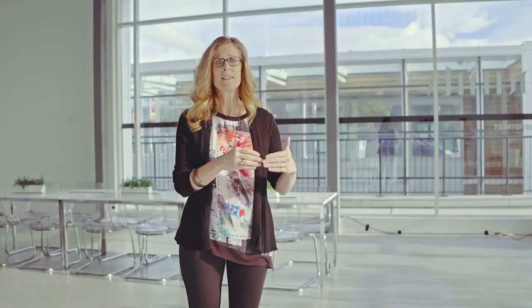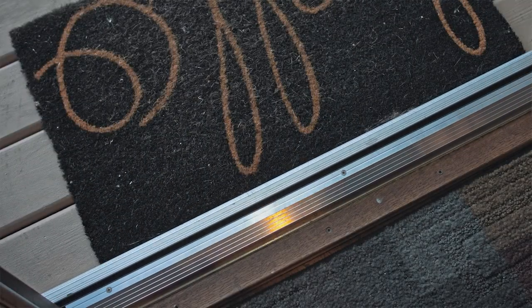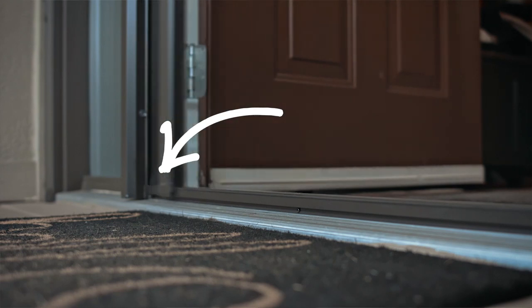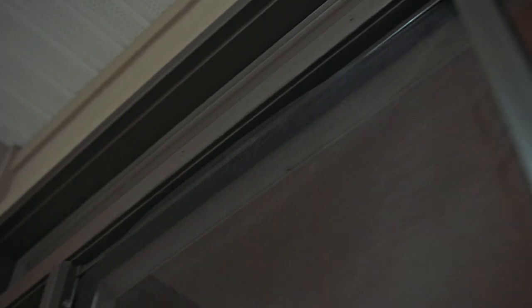Now if you find that it is not staying in the track, just retract the screen several times back and forth and it should feed itself back in. Be very careful that in the very corner where the screen is feeding the mesh into the track down below